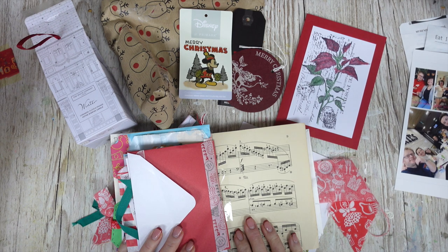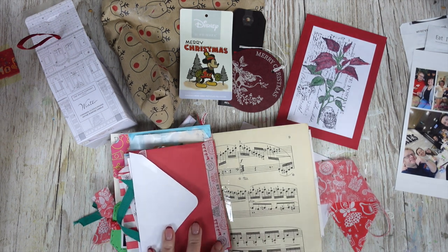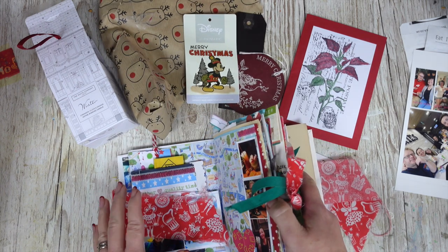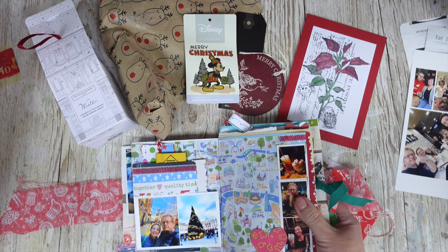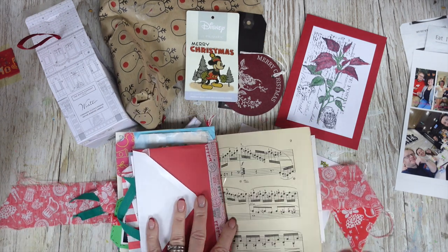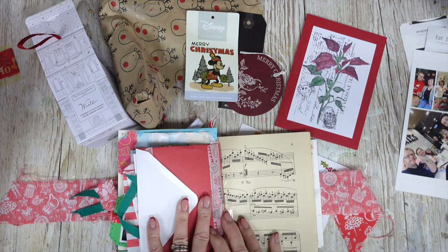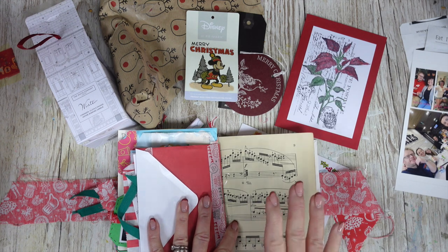Hi there and welcome back to It's Only Paper. I'm Lisa and today I'm going to be continuing on in my Christmas journal. I know it's after Christmas, but I really want to get this done. The thing I'm going to be focusing on today, which I hope will be useful and fun for you all, is to upcycle and recycle bits and pieces left over from Christmas.